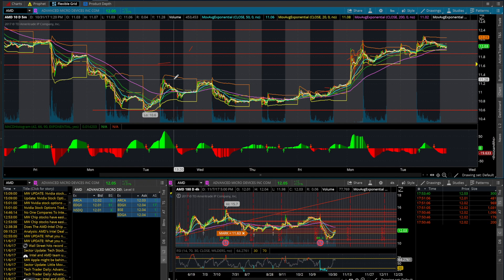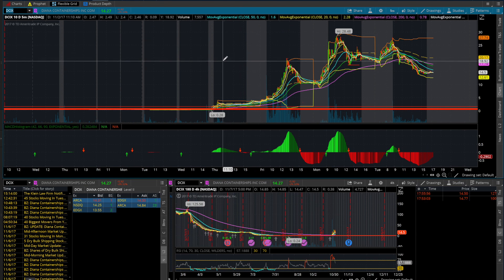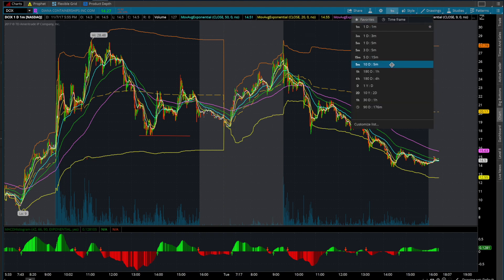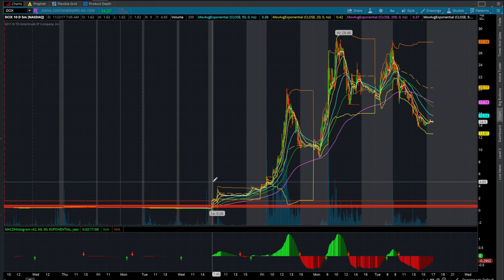Hey guys, welcome back to Dawn Investments. Today's video is just going to be a quick tutorial on how you guys can play big movers — 100-plus percent movers — like the big move from the other day with DCIX and a lot of the shipping companies. There are two main methods I want to show you today so you have a better understanding of how to play these for the next time they come. These are rare, but when they come it'll all be worth the wait.